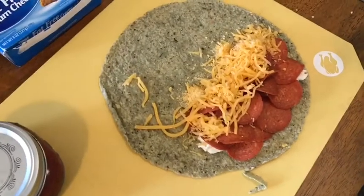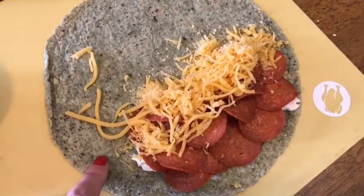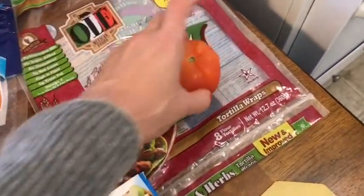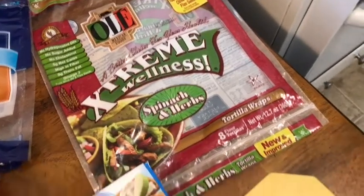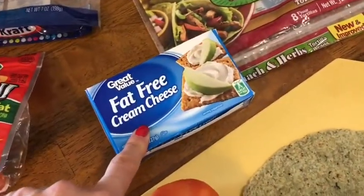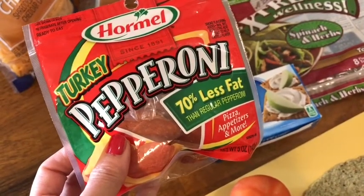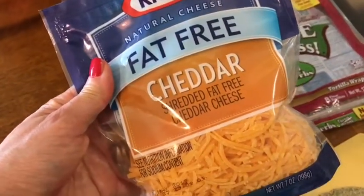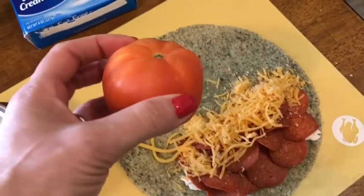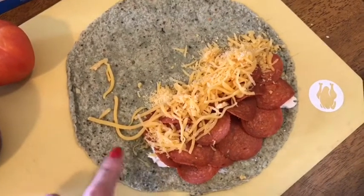My lunch is something different today. I'm having a pepperoni wrap — a pizza wrap. I'm using one of the Olay extreme wellness wraps on the bottom for one smart point, then one tablespoon of fat free cream cheese for zero smart points, 15 slices of Hormel turkey pepperoni for one smart point, and a quarter cup of Kraft fat free cheddar for zero smart points. When I get to work I'm going to slice up a tomato and add it in. So this is two smart points total for the pizza wrap.